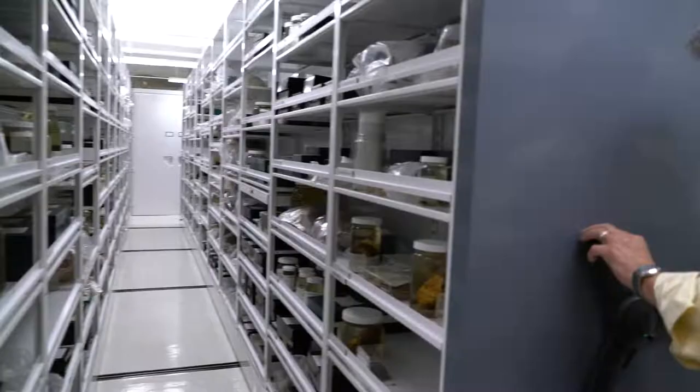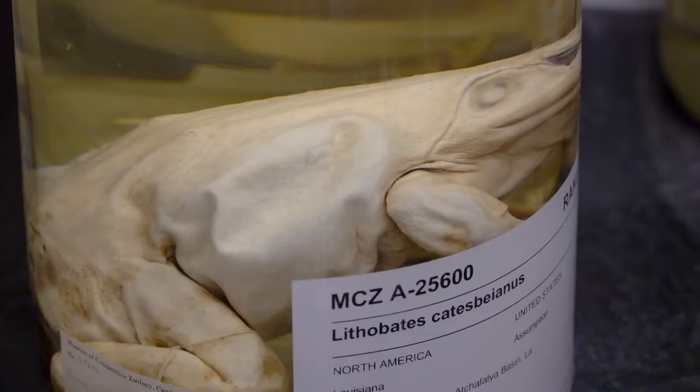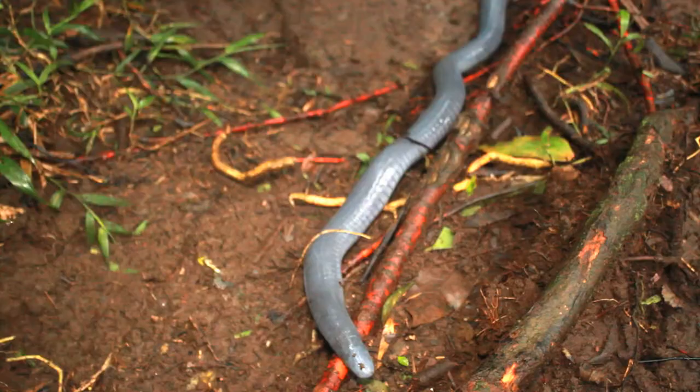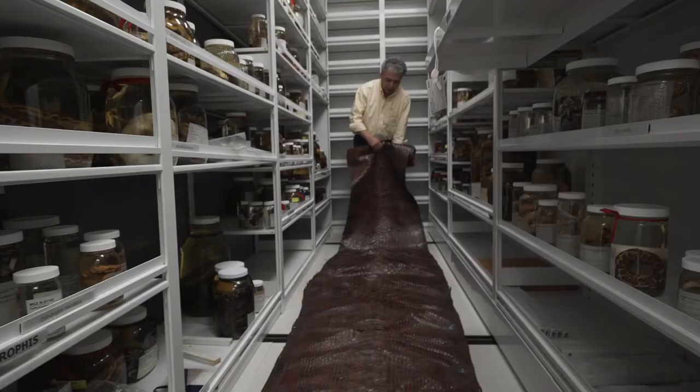Here at the Museum of Comparative Zoology in the herpetology department, we have about 400,000 specimens preserved in the collection. Our amphibians include frogs, toads, salamanders, and a form of animal that most people aren't familiar with, caecilians. And then we have the reptiles, which include lizards, turtles, alligators and crocodiles, and our snakes, which is a big group.